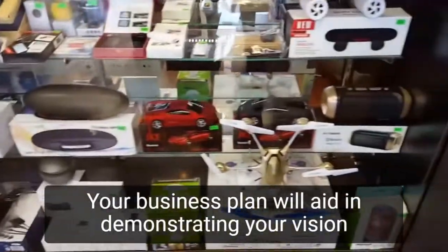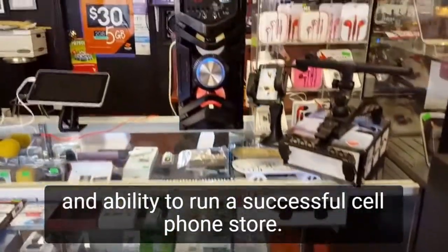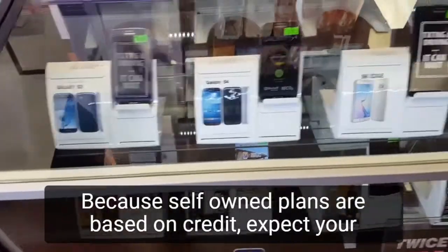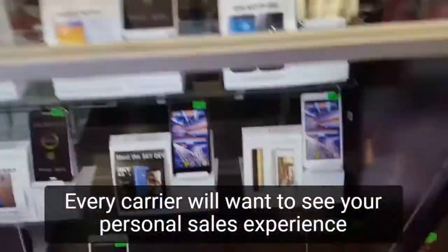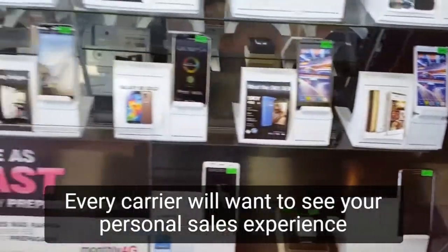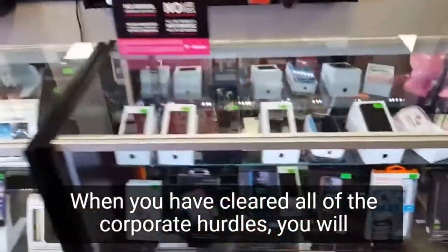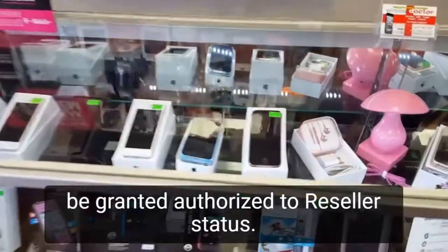Your business plan will aid in demonstrating your vision and ability to run a successful cell phone store. Because cell phone plans are based on credit, expect your credit to be checked during the process. Every carrier will want to see your personal sales experience as well as your business ownership or management experience. Experience in the industry is preferred but not required. When you have cleared all of the corporate hurdles, you will be granted authorized reseller status.